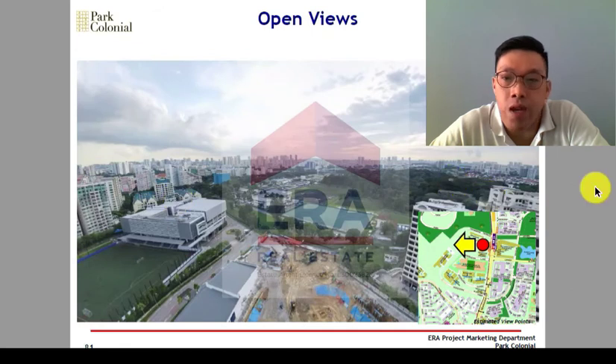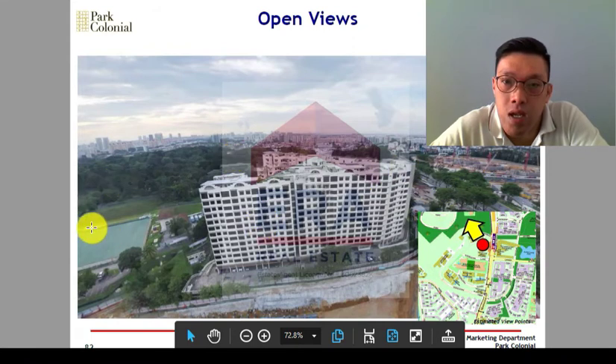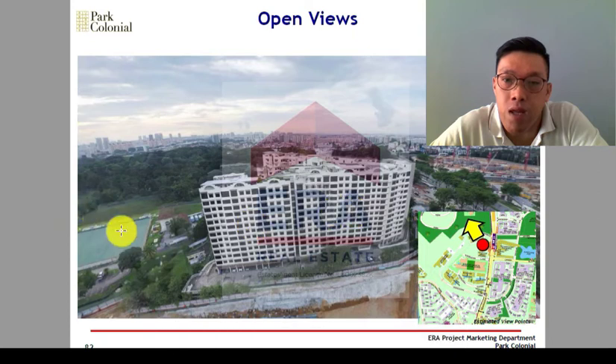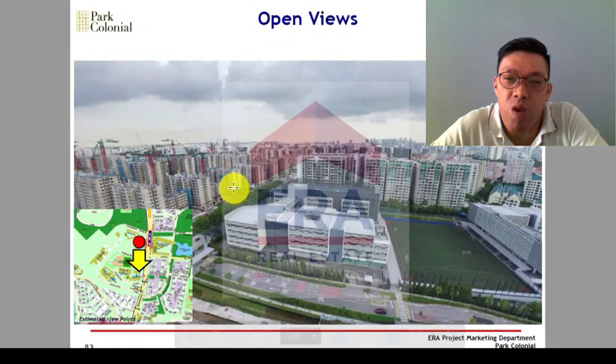Let me show you the kinds of views you get. Towards the back, you can see the park — you also get some of the school in view. Towards the Alkaff Park direction, if you're on a lower floor facing this direction you'll be looking at that development. If you face towards the school, from about the 8th, 9th or 10th floor you should clear it. Towards the city — nice view.